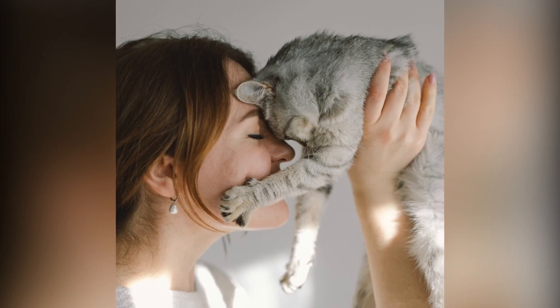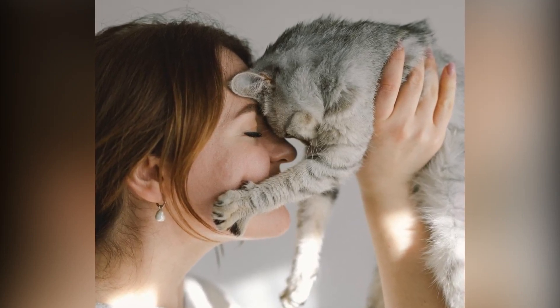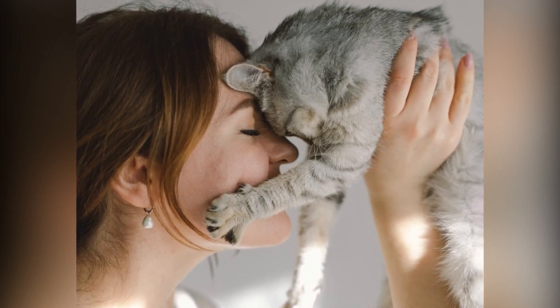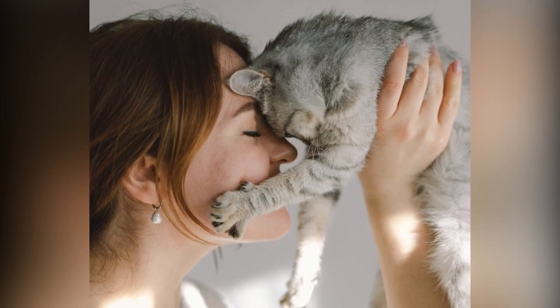Welcome back to Backstage Pass. Today, we're diving into the ultimate gift guide for all the perfect cat moms out there who are forever loved. Remember, you may earn a commission if you purchase anything through our links. So let's get started.